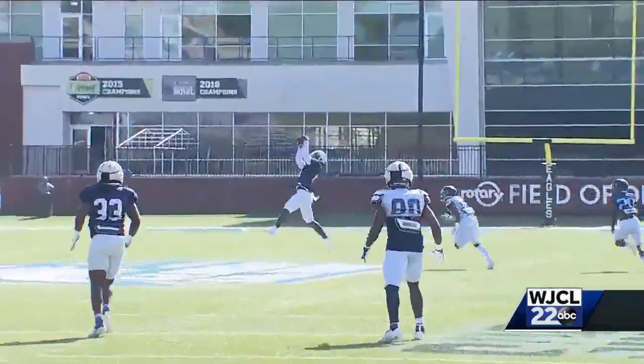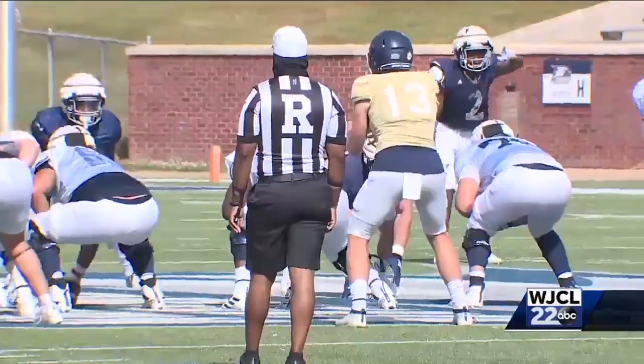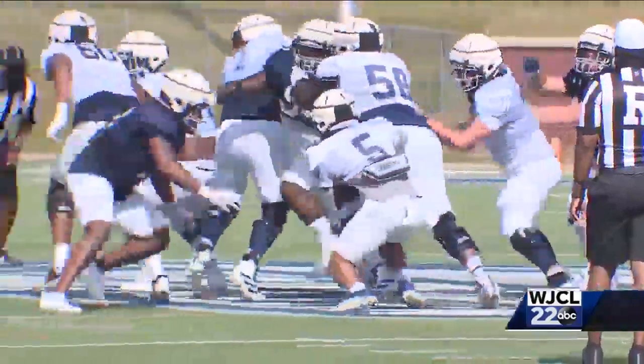Defensively, the Eagles forced a couple of turnovers. Dylan Springer, John Ferguson, C.J. Wright, and A.J. Watkins all tallied sacks in the scrimmage.